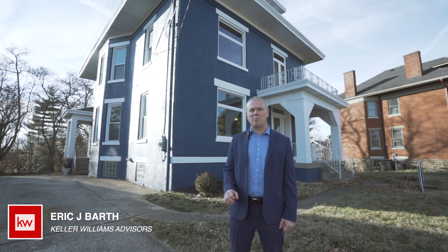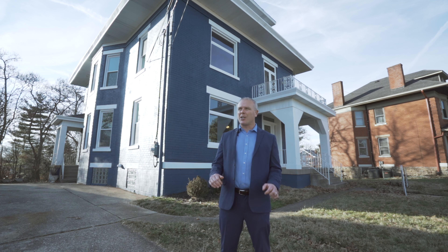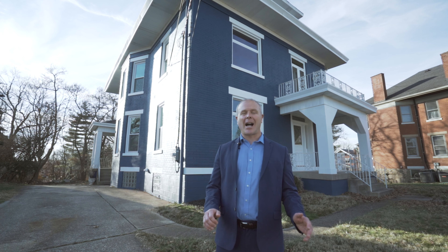Hi, I'm Eric Barth with Keller Williams Advisors. I'm standing in front of 315 South Fort Thomas Avenue, also known as Big Blue, right in the heart of Fort Thomas, Kentucky. We're standing here just directly across the street from St. Thomas Church, located within a half mile of the Central Business District, the Midway District, Tower Park, and Highland Park.